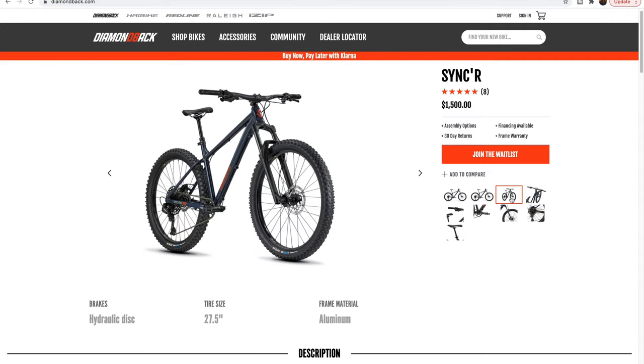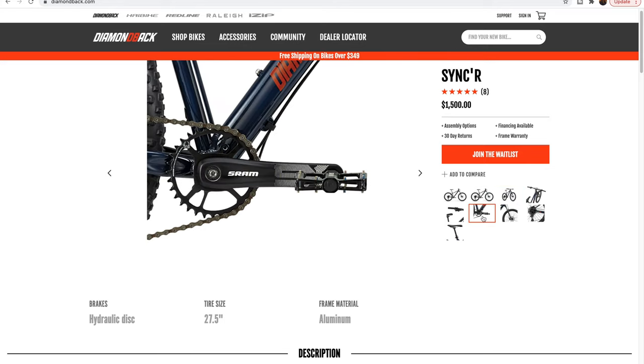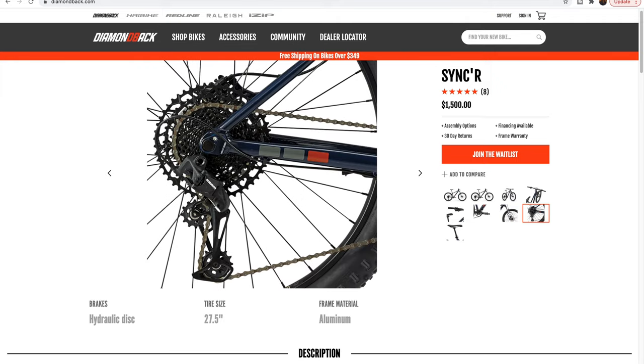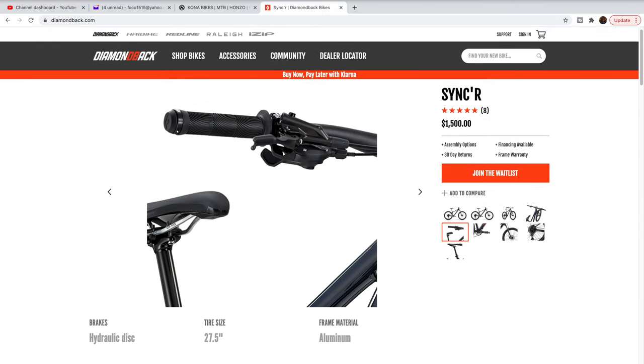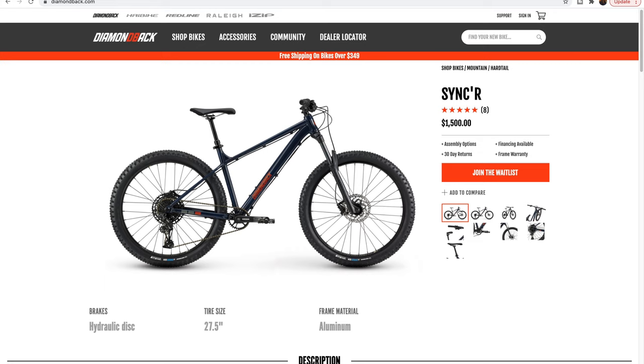Diamondback has been making bikes for years and has great experience with the Sinker. There's even an upgraded Sinker Carbon for about twice the price if that's what you're looking for. You also get a dropper post by JD — a brand I've never heard of — but at least it comes with one with internal cable routing. It's a good-looking bike with good geometry, but you'll want to do some research to see where you can find one.